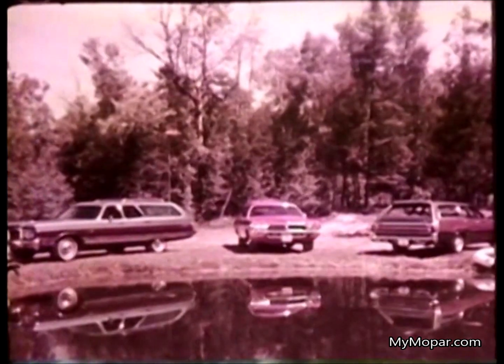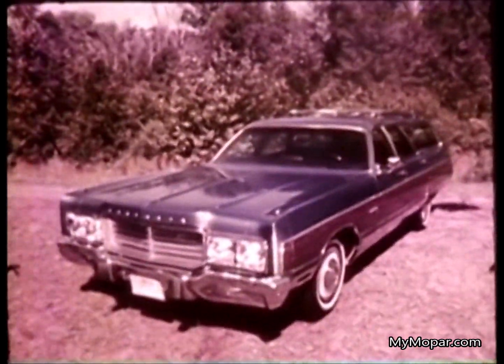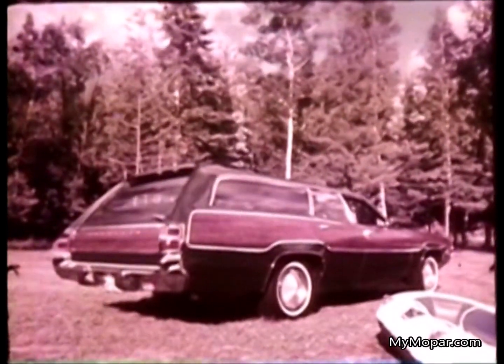If all station wagon buyers were alike, we'd build just one kind of wagon, but they're not. So we build a dozen wagons in three different makes: Chrysler Town & Country, Fury Suburbans, and Plymouth Satellite Wagons. You choose the level of luxury, utility, and function that suits you best.